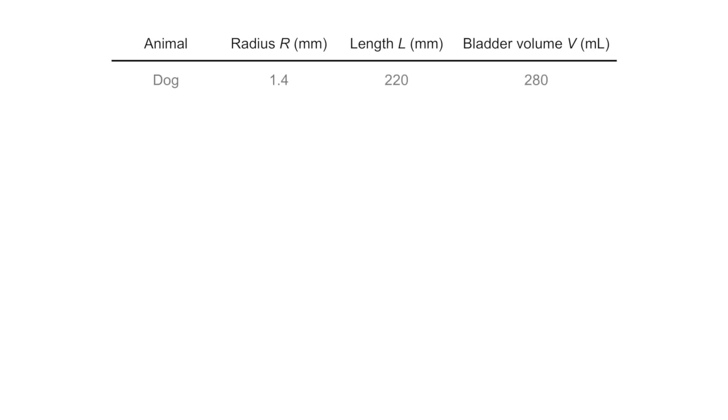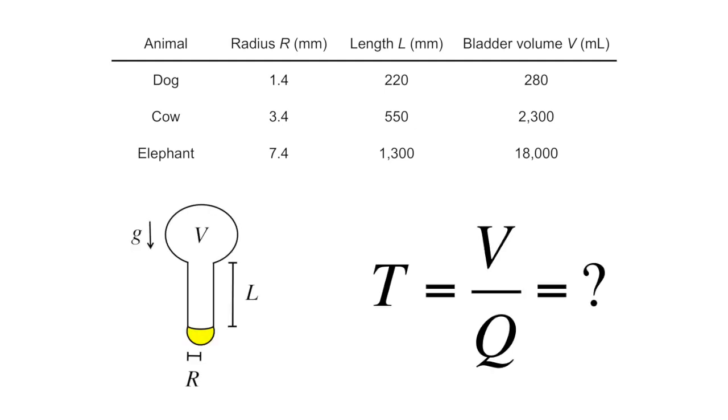The small magnitude of the exponent means that urination time changes very slowly with body mass. We provide the bladder volumes, urethra diameters, and urethra lengths for three animals in the table. For each animal, please estimate the fluid speed, flow rate, and time to empty their bladders.